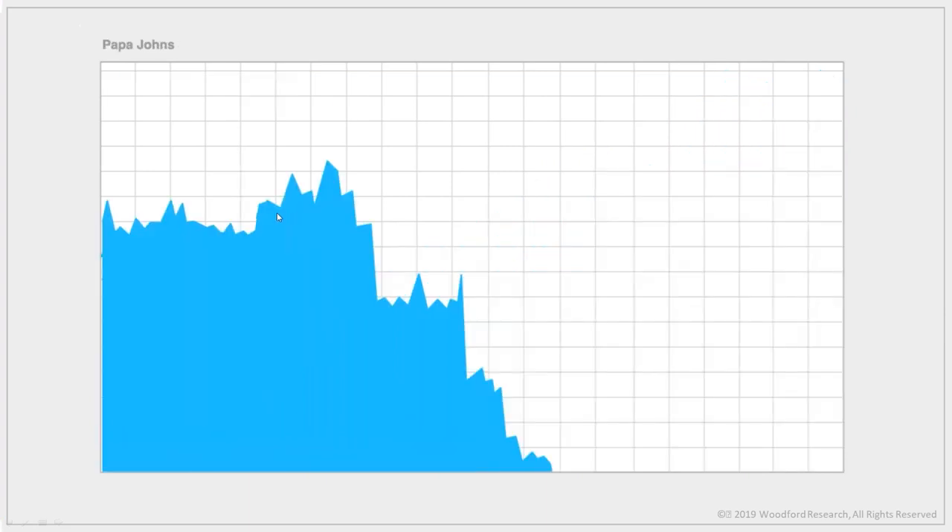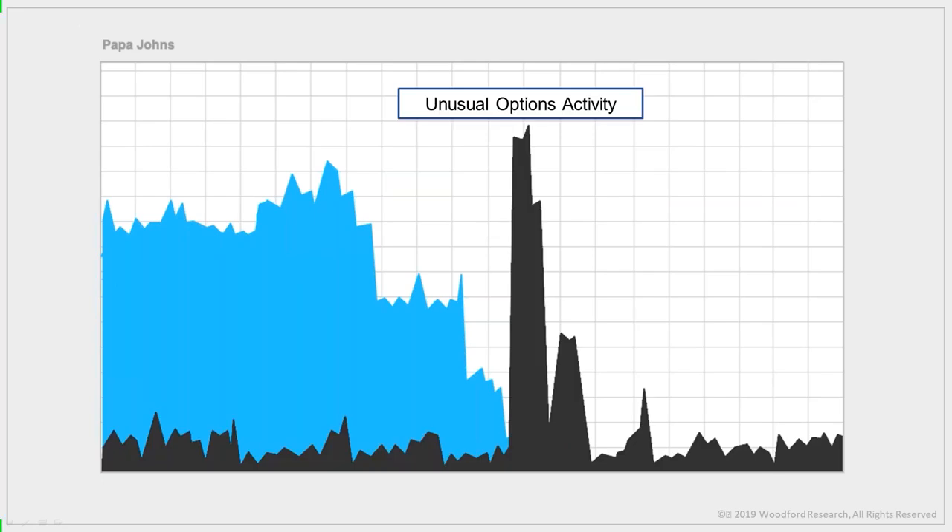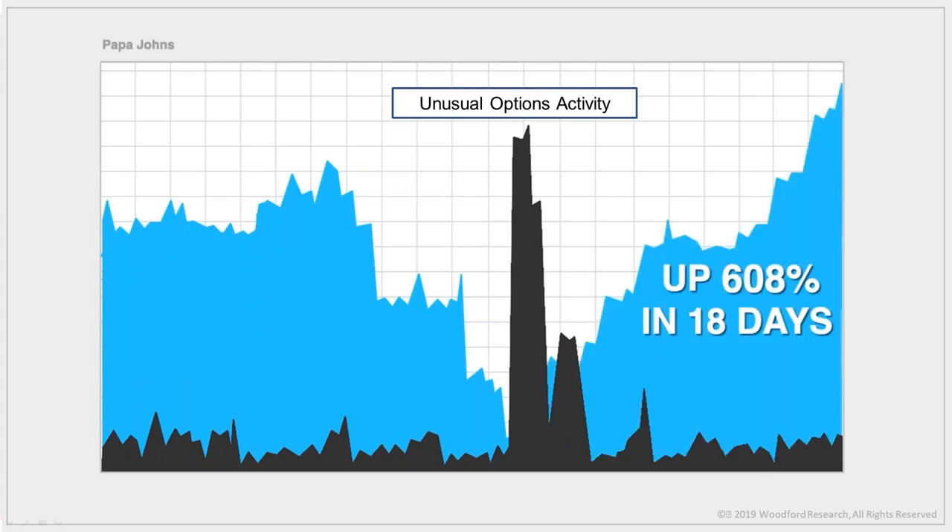Let's look at Papa John's. At the time the stock was down more than 50% in three months. No indicator on the planet told you to buy — unless you were watching for the unusual option activity trade that would have alerted you to buy calls when the stock was at lows and options were dirt cheap. The stock began to climb literally the very next day, and traders who got in took home an easy 608% gain.